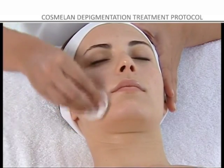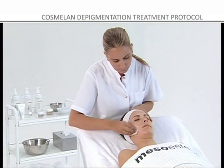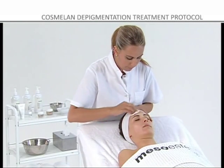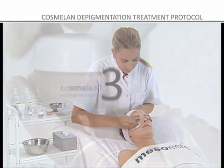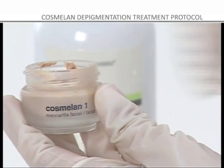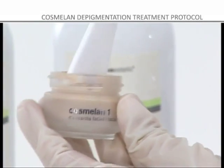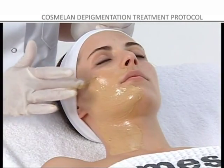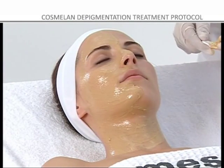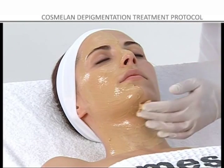SALON TREATMENT PROTOCOL. Step 1: DEPIGMENT PROTOCOL. Step 3: Apply the COSMELON 1 MASK to the area to be treated with a gloved hand. Start with the neckline, neck, and face, applying a larger amount to the most affected areas.